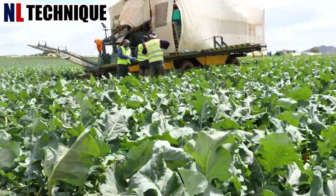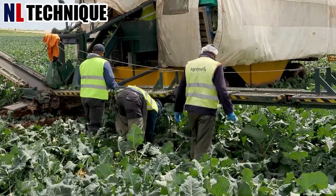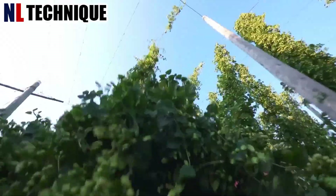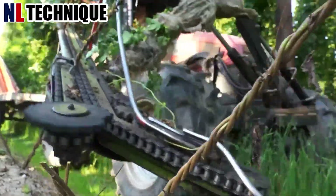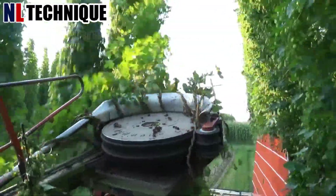Conveyor belts transport the harvested broccoli to bins for packaging. The harvested hops undergo drying and processing before being used in brewing, contributing to the distinctive taste and aroma of craft beers.